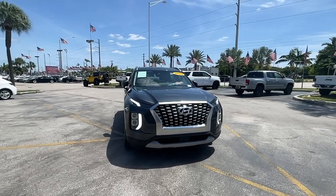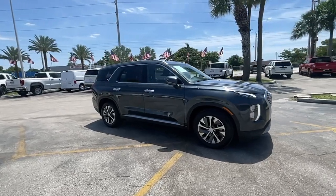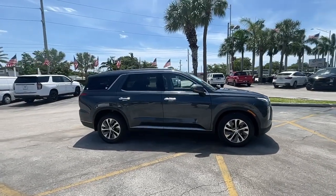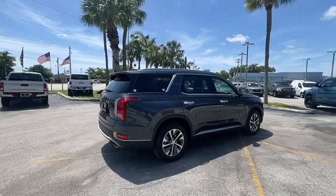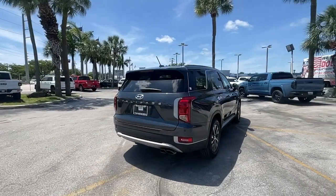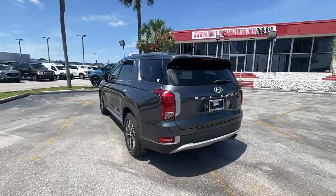You will love the features of this 2020 Hyundai Palisade, with less than 70,000 miles on the odometer. This vehicle stands out from the rest — a convenient, comfortable, and capable Hyundai Palisade, the spacious three-row crossover with a silky smooth ride, V6 power, and premium interior.